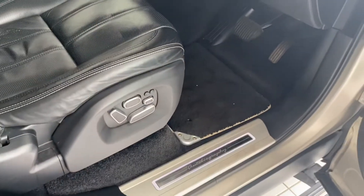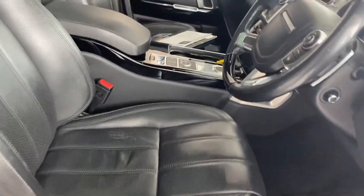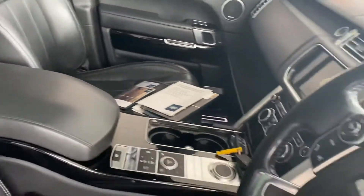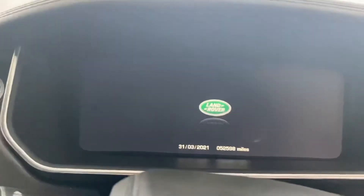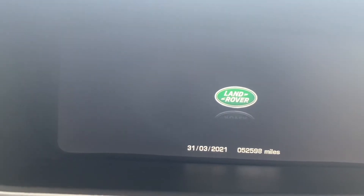Taking a look in the front again — illuminated door guards, mats fitted, Meridian speakers, electric memory driver's seat. The leathers are all in great condition with no undue signs of wear and tear. The car is at 52,598 miles.